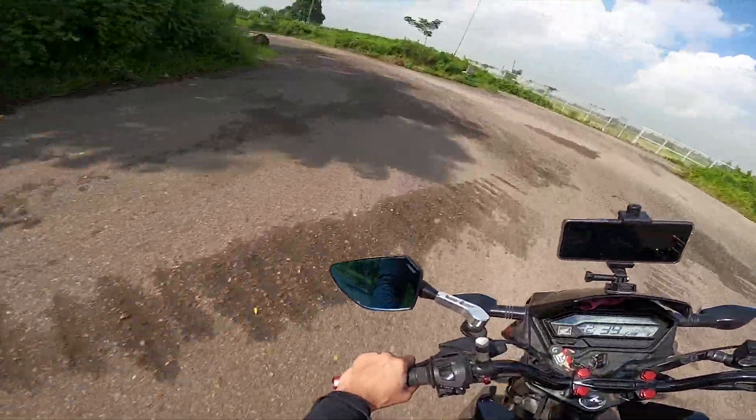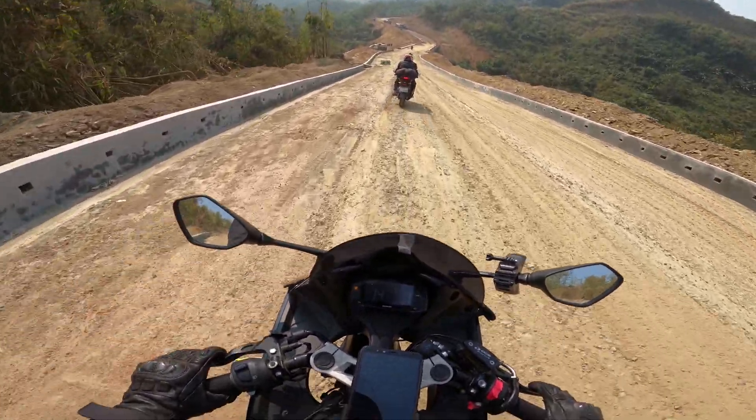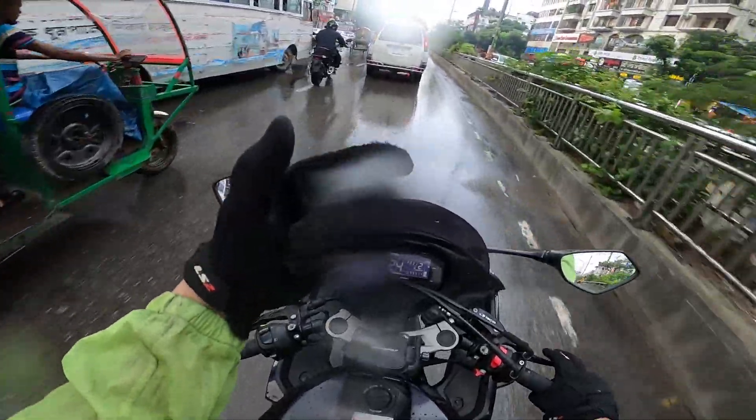What do you fear as a motorcyclist? I am so nervous — I don't like steel bridges, and I know you don't like wet roads.